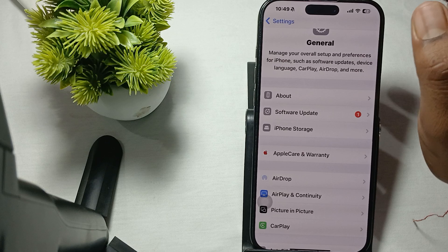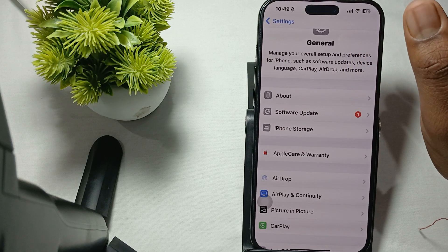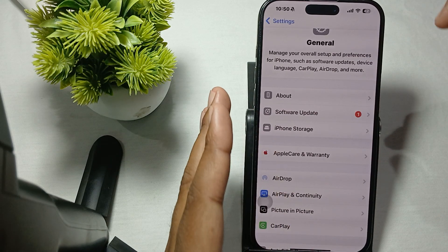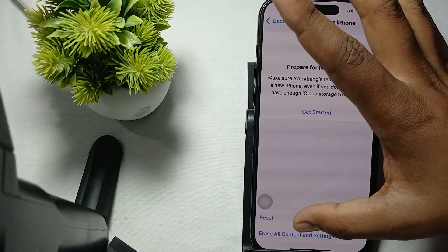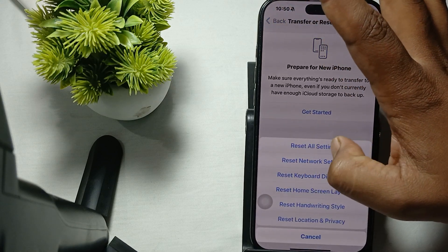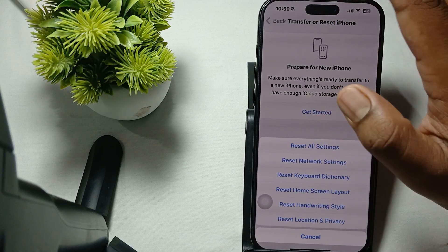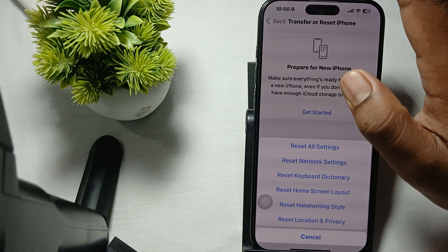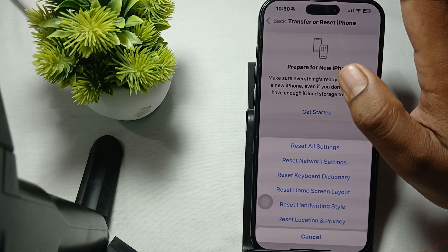If the problem still persists, you can also try to reset your phone settings. Go to Transfer and Reset section, tap Reset, and here is the option of Reset All Settings. By using Reset All Settings, your phone goes back to its default settings, which helps to resolve this type of issue.